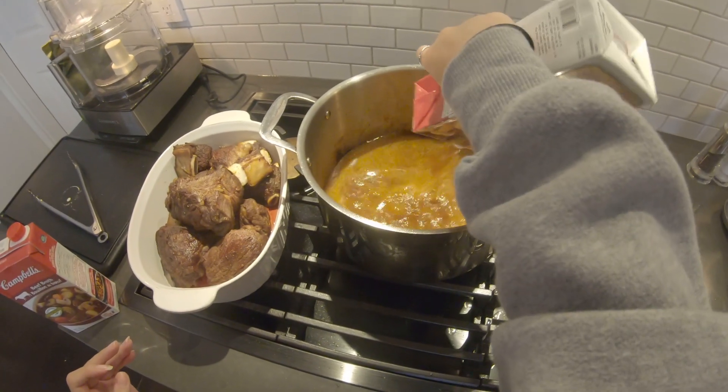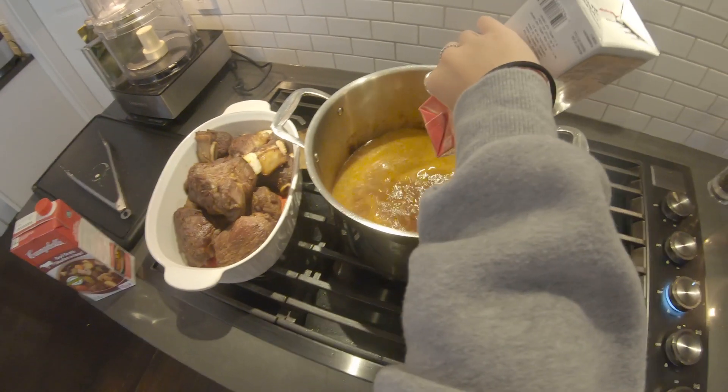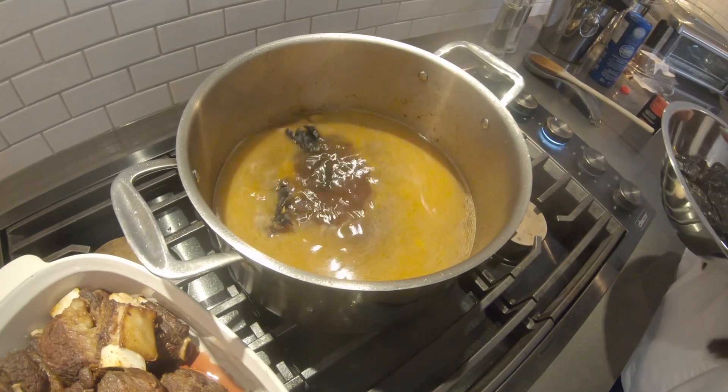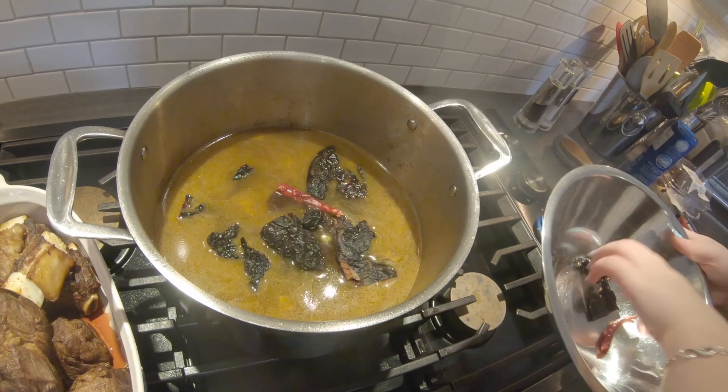Chop one yellow onion and sauté. Then add one tablespoon of tomato paste and cook until the paste darkens and sticks to the pan. Add eight cloves of sliced garlic and sauté. Next, add 2.8 pounds of beef stock, then add the dried chilis.